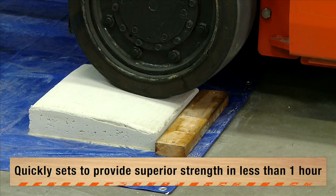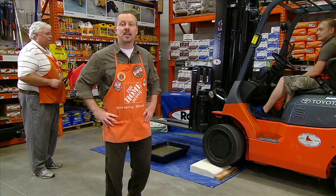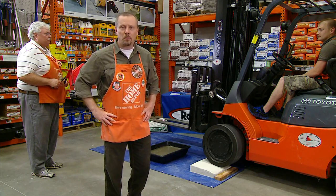For the only concrete that cuts carbon dioxide emissions and is eco-options approved, trust CTS RapidSet, available online and in Home Depot stores.